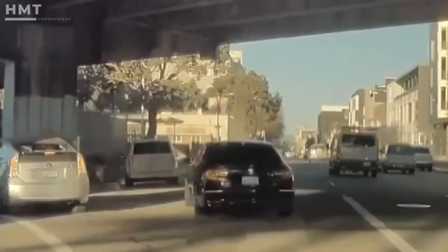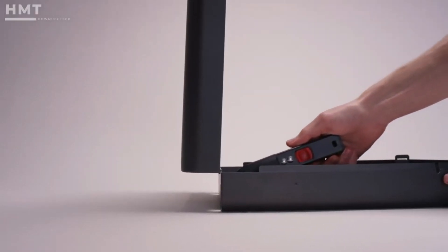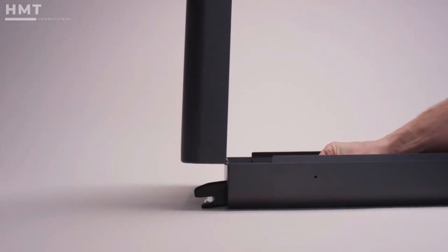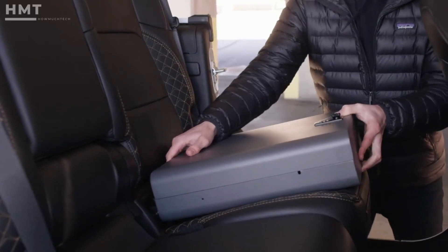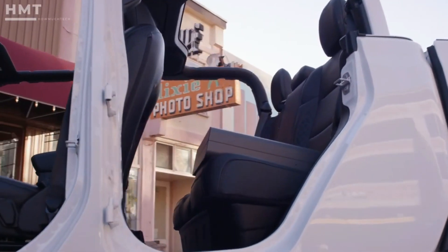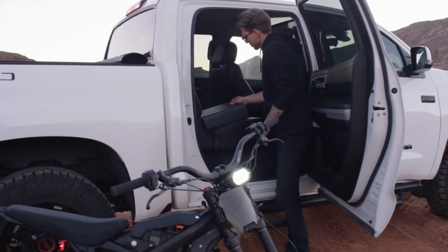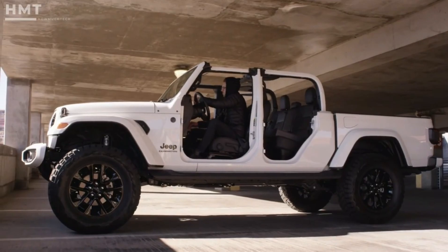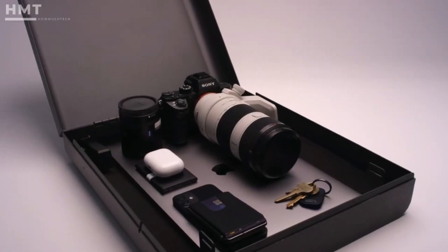Most car break-ins happen fast, often in under 10 seconds. The Boosted Safe's patent-pending technology was designed and tested to withstand the powerful g-forces experienced in a car crash. So whether you're running inside for a quick bite, heading out onto the trail for a ride, or just want to have the top down for a day, Boosted Safe has you covered.